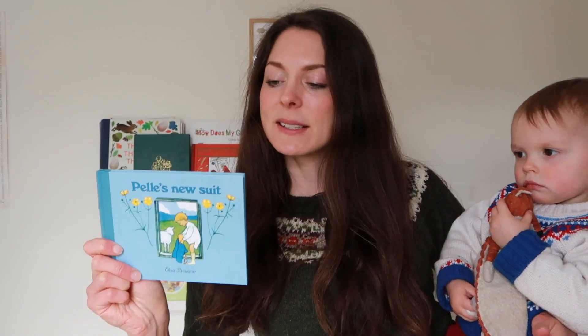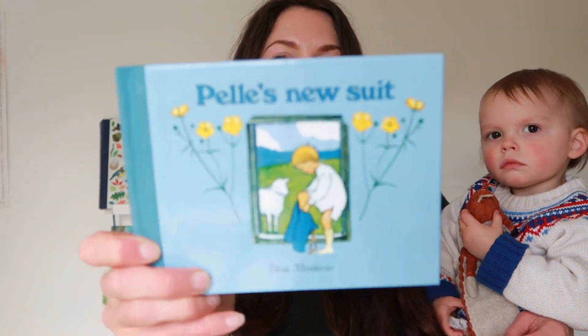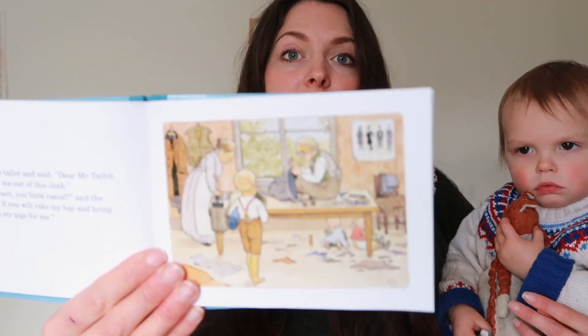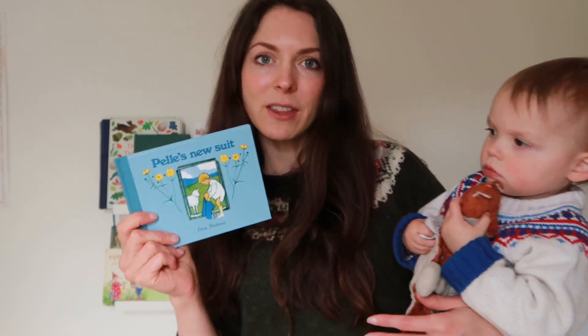We love the Elsa Beskow books and I was really excited to add this very spring-themed book to our shelves this year. It's called Pele's New Suit and it's the story about a little boy who has a pet sheep — he shears the wool and takes it to the tailor to make a new suit. It has a very vintage, nostalgic feel to it. Very charming, a lovely gentle story that shows the process of an item of clothing from sheep to the finished product. The boys both went wild for this and I think they love the smaller size as well.